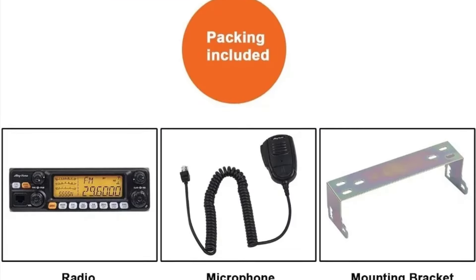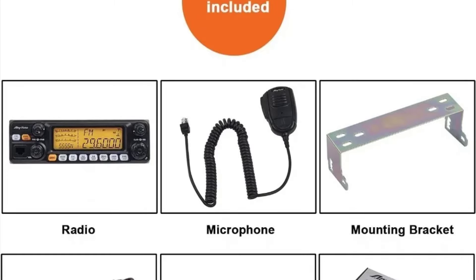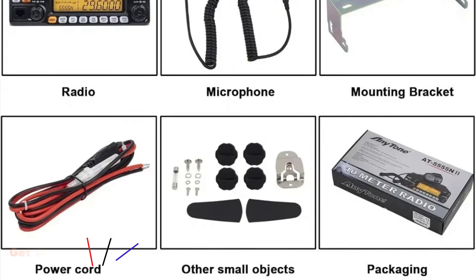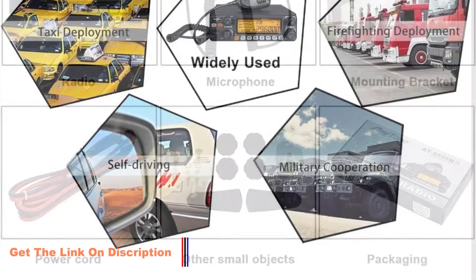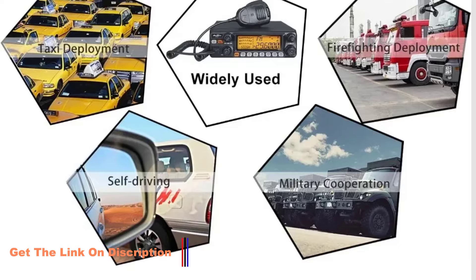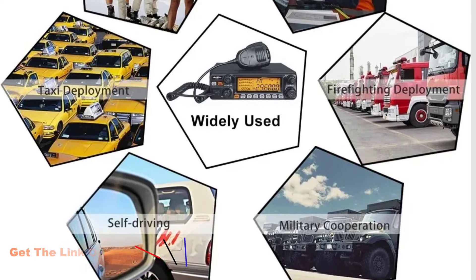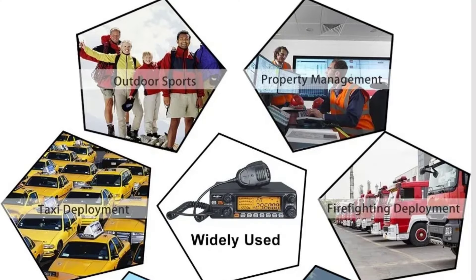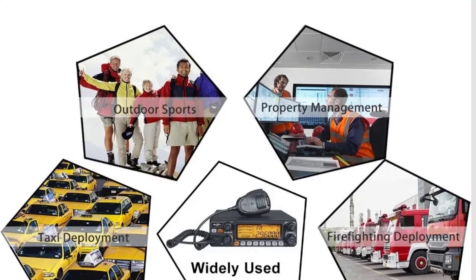Equipped with a generous 40 channels, this walkie-talkie opens up a vast spectrum for communication. The inclusion of power supply voltage protection adds an extra layer of safety, ensuring uninterrupted usage even in fluctuating power conditions. The CTCSS-DCS code feature enhances privacy, while the Vox function allows for hands-free operation, making multitasking effortless.